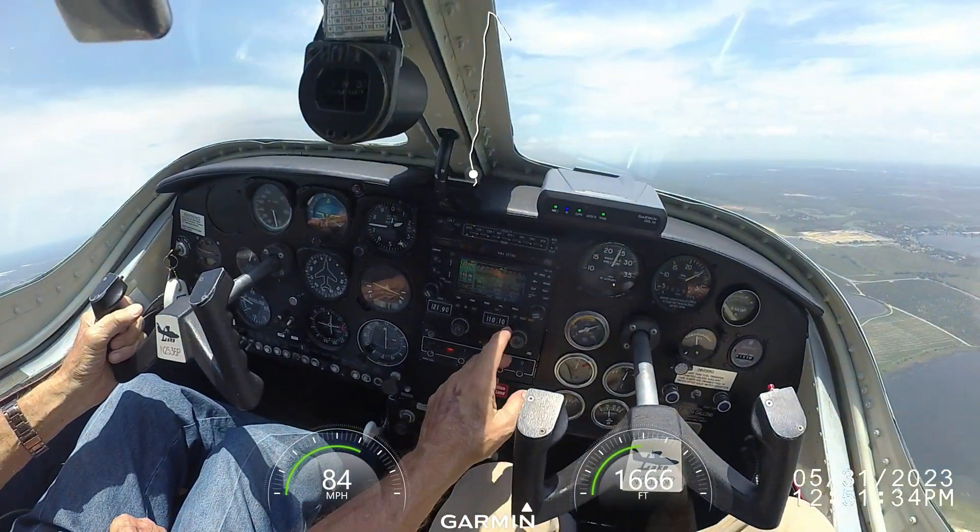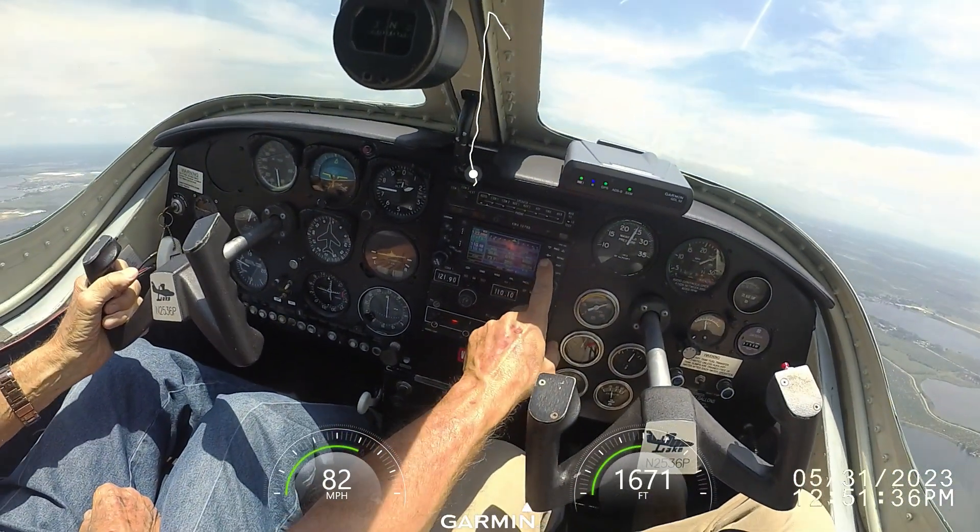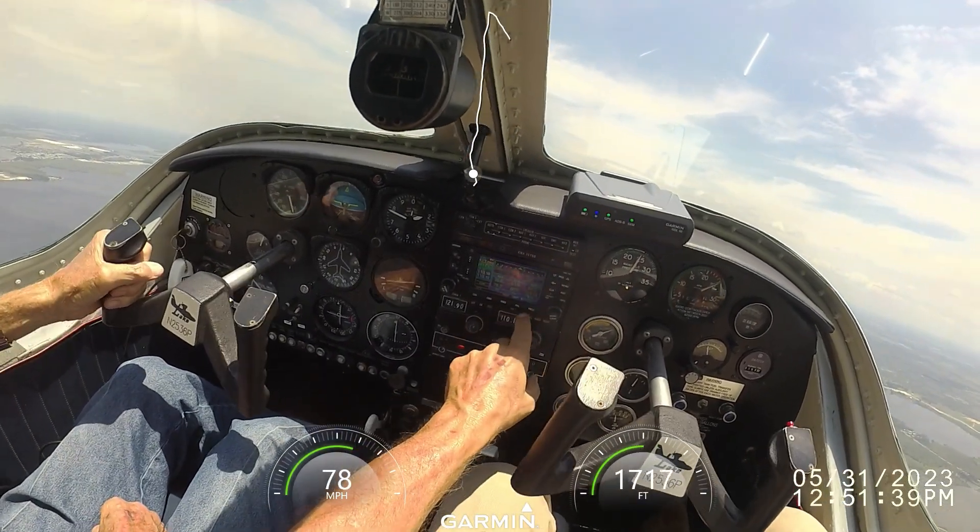Apopka traffic, Seminole 1-9-X-ray. Yeah, Winterhaven traffic. Seaplane 3-8-B departing to seaplane base south, Winterhaven.